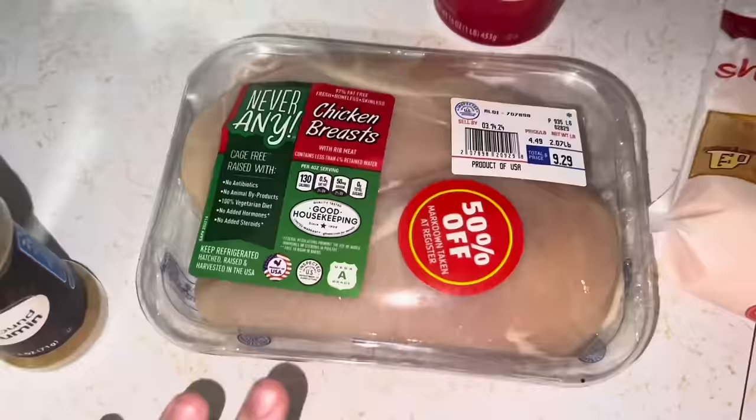Howdy besties, day two dinner. I'm making something I'm kind of making up as I go. I'm not following a specific recipe, but I'm going to make something delicious.